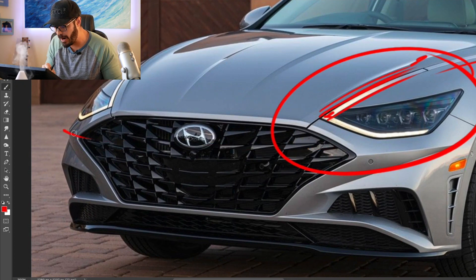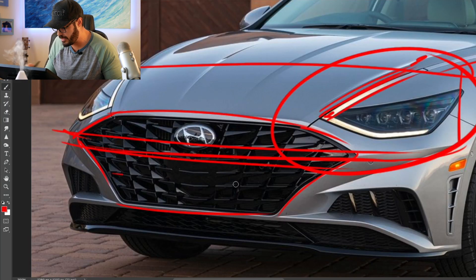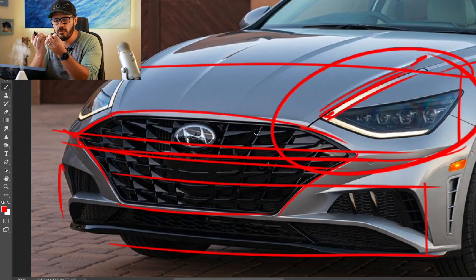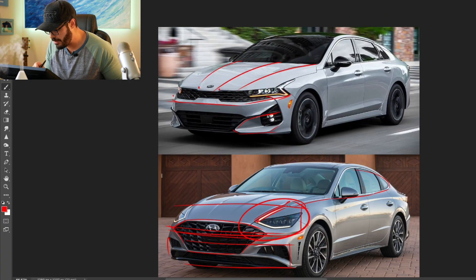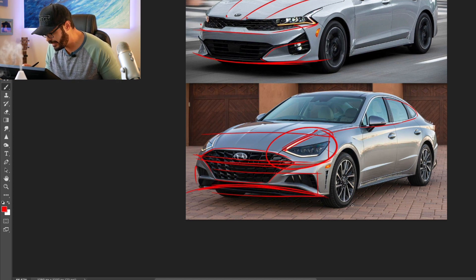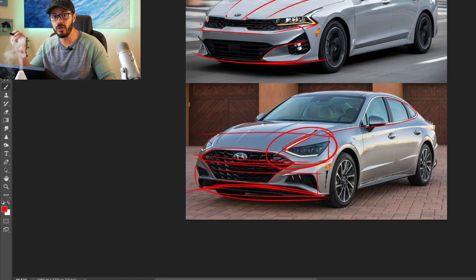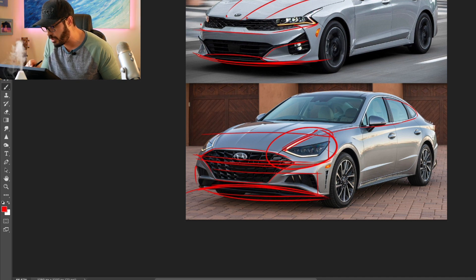The Sonata doesn't have a clearly defined bumper — instead it has a massive grille, which is very modern today. I do prefer having a body-colored line cutting through the middle to separate the top and lower graphics, as it creates more visual width. I prefer the Kia's approach from the front view. Also, the Kia has a nice lower front bumper hugging the road, while the Hyundai's goes almost concave — I made a quick redesign showing how a similar line to the Kia's makes a big difference. Looking at the rear view, it kind of switches for me.